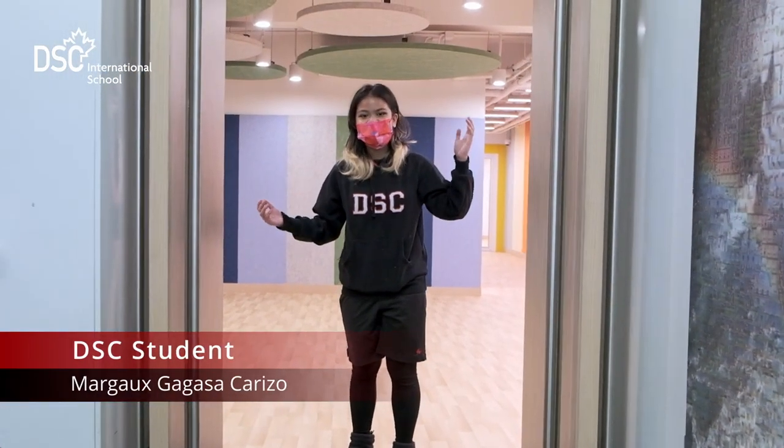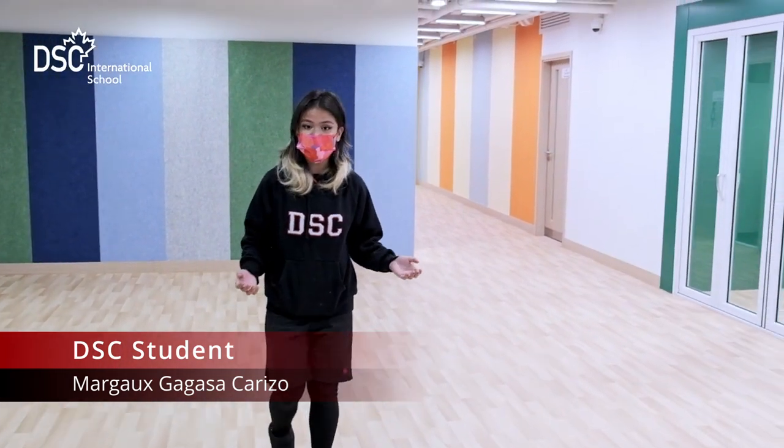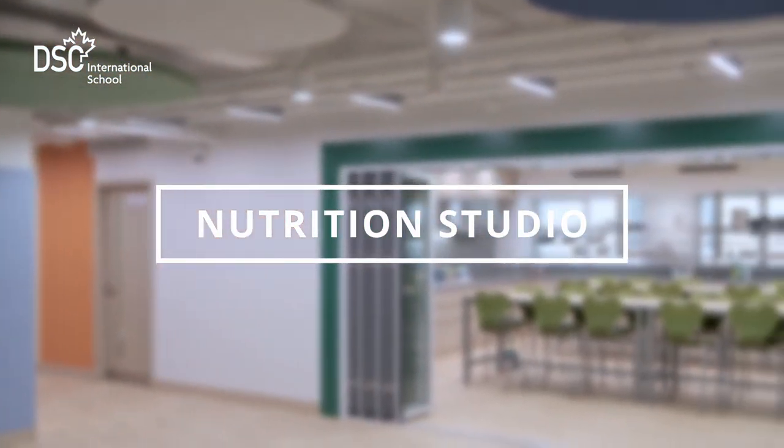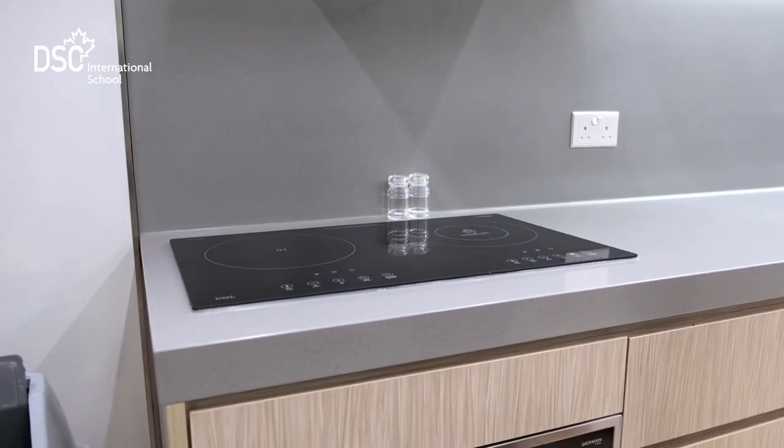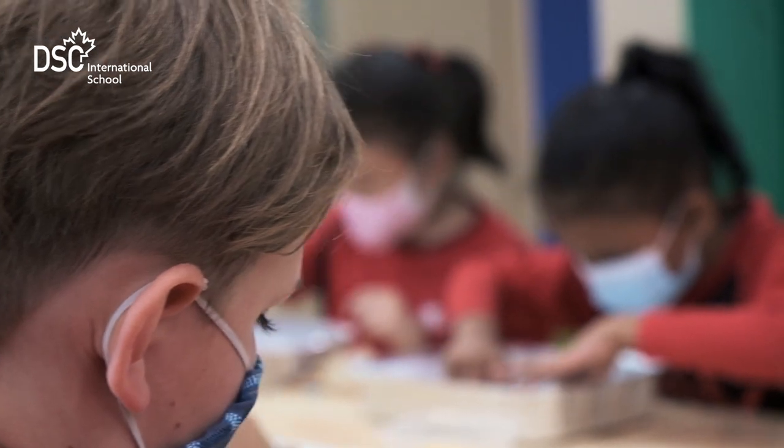Welcome to our creativity and innovation hub. On this special floor, we have 10 purpose-built studios designed especially for our creative learning experiences. With four full-sized ovens and stoves, this is where we prepare a lot of yummy and healthy food, which is a very important part of our learning.